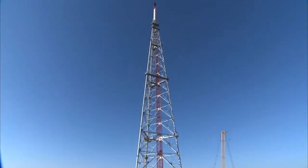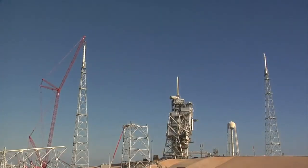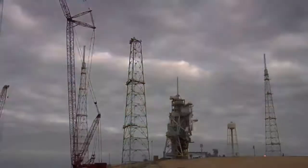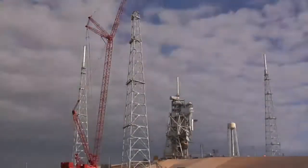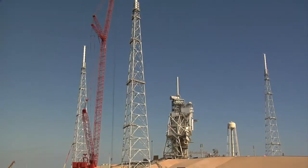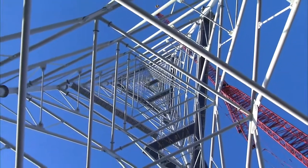Surrounding that launch pad is a highly sophisticated lightning protection system. Each of three new lightning towers reach 500 feet into the air, with an additional 100-foot fiberglass mast atop. This improved lightning protection system allows for the taller height of the Ares I rocket compared to the Space Shuttle.